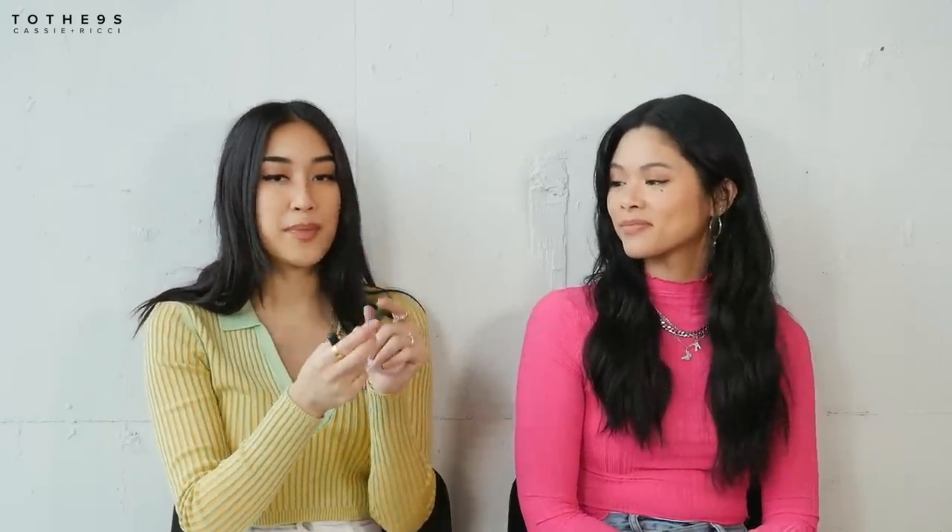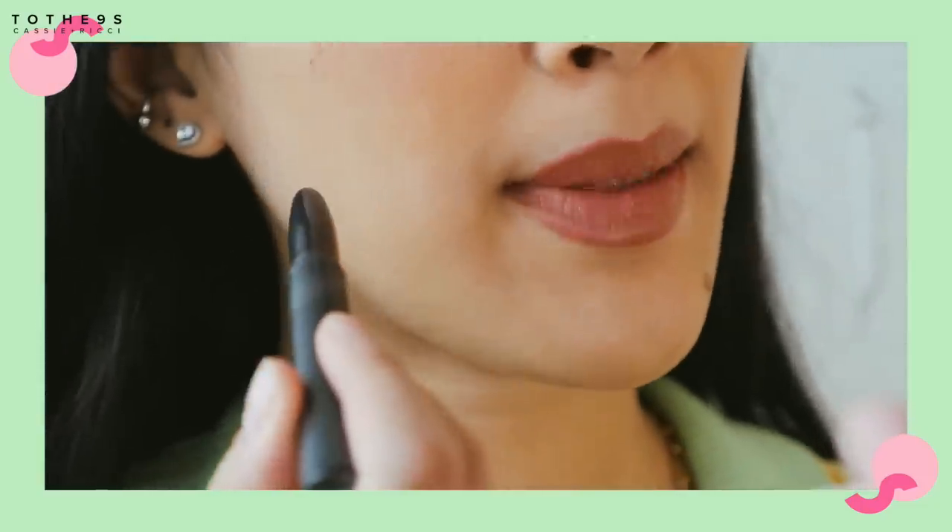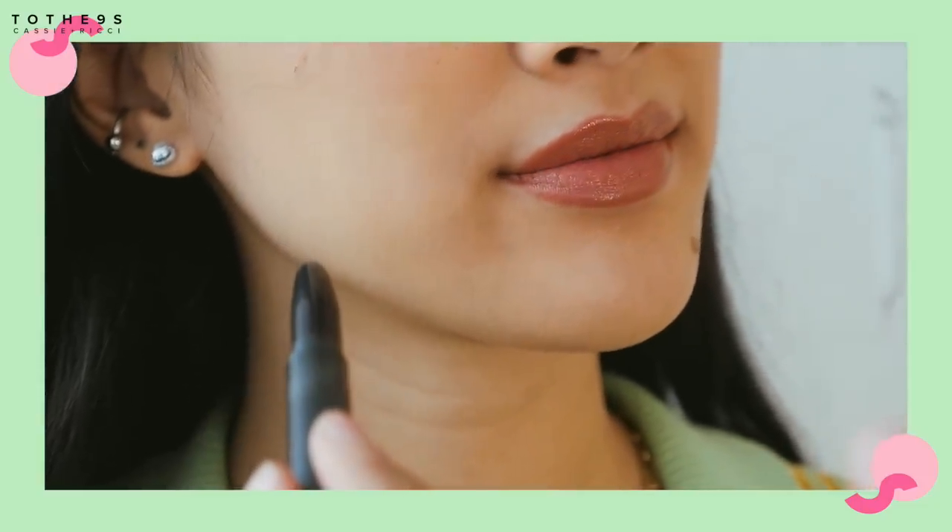Lastly, I have the Lippy Stick by ColourPop. It's super inexpensive. This is in the color Like Magic, and it's such a pretty nude, rosy, peachy color. It's really cheap. This whole combo is on my face right now.